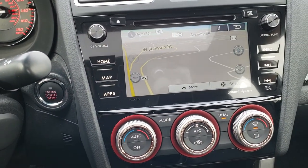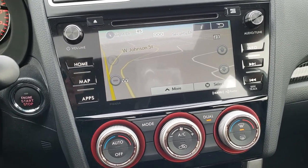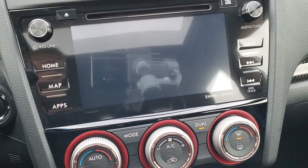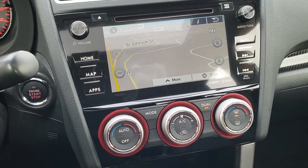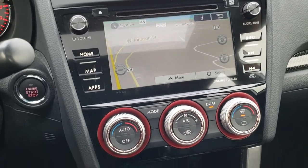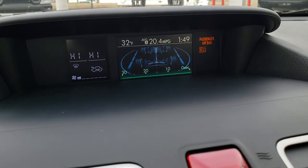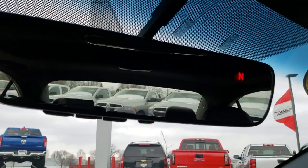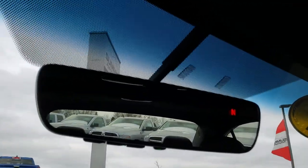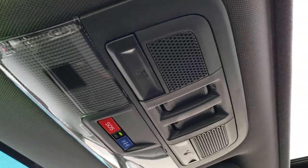It comes with the Starlink 7 inch radio and also has a factory navigation system. This is also where your backup camera shows up. It has AM, FM, and satellite radio capabilities. Dual climate control. You've got an information center up top as well, HomeLink buttons in the mirror, a compass display, the SOS system, and it does have the power sunroof.